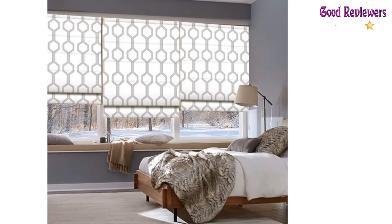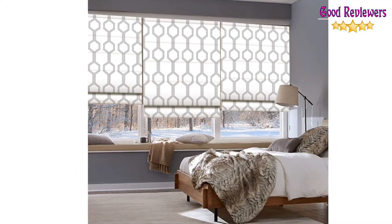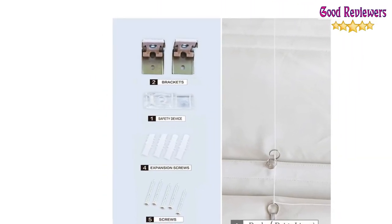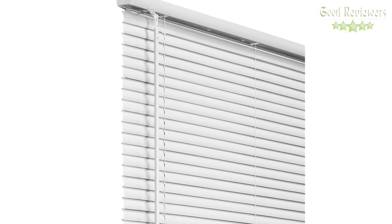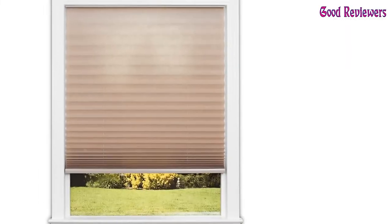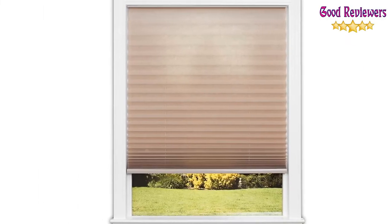It is ideal for a variety of spaces because it is user-friendly and safe to use for children as well. Please comment on which product you like the most and let us know your opinion on the topic for our next video. We are done for today — see you again next time. Thank you.